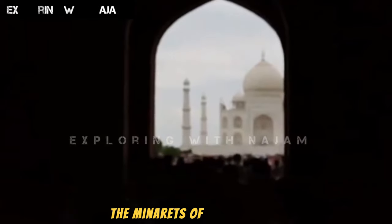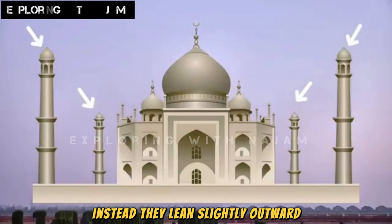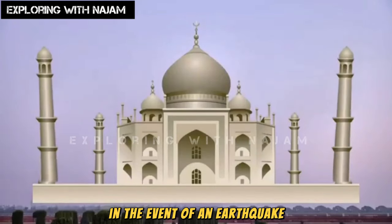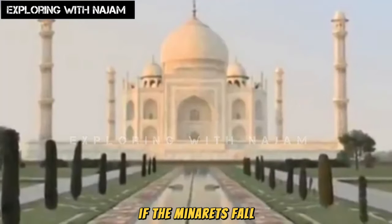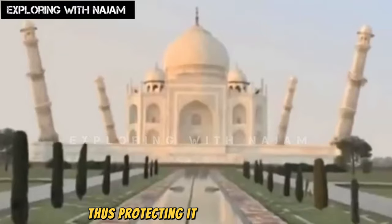The minarets of this building are not perfectly vertical — they lean slightly outward. The reason for this is to ensure that in the event of an earthquake, if the minarets fall, they will fall away from the Taj Mahal, thus protecting it from destruction.